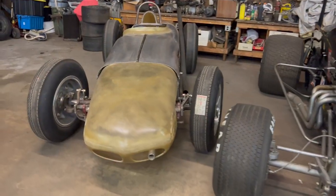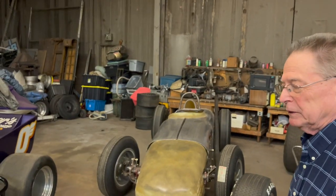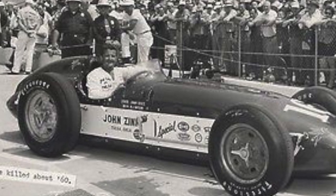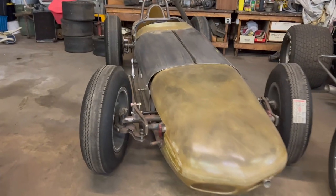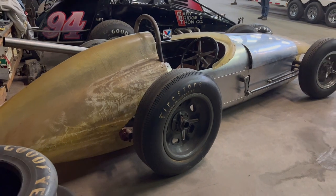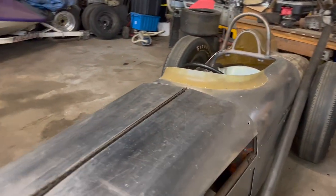This one looks like it's a work in progress. It ended up as a super modified that ran at Oswego, but we're pretty sure it's a Watson - probably the '58 Watson of Jimmy Reese, a John Zinc car that Reese drove at the '58 500. We also think it was the car Troy Ruttman drove in 1960, run by Bobby Grimm in '61 and Lloyd Ruby in '62. We're going to paint it back to whatever it originally was once we figure out exactly what it is.